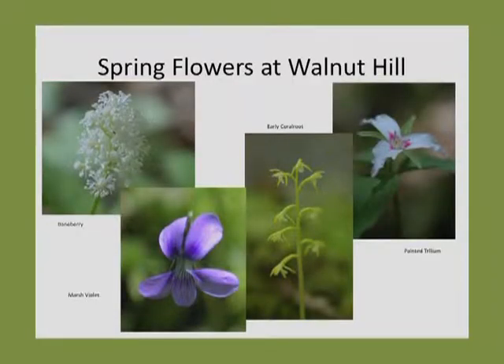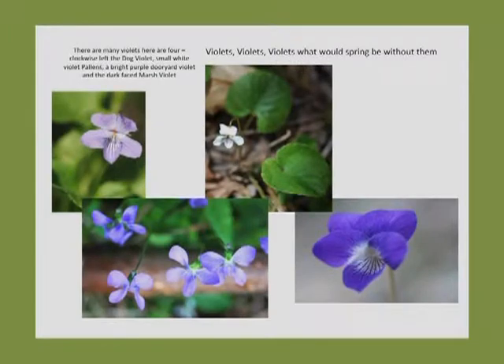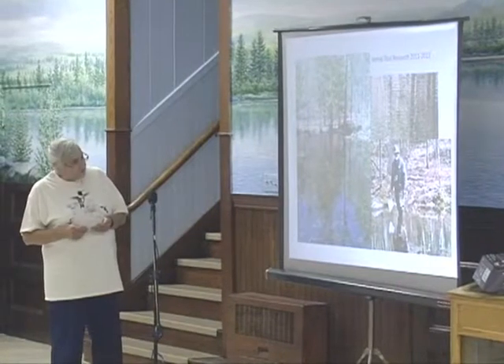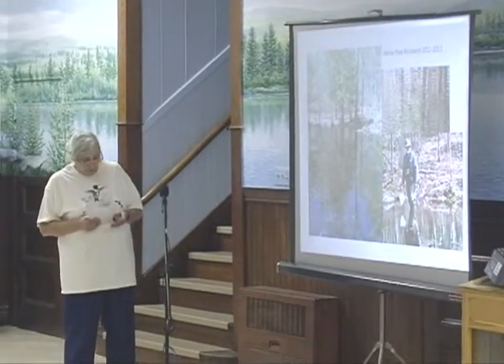We started collecting data on the property even before the deed was signed. Besides my collecting data on the plants, Madge Davis has been collecting data on the birds out there. Over the last two years, volunteers have been collecting data about a vernal pool on the property. This is not the only vernal pool out there, but it's a particularly significant one.